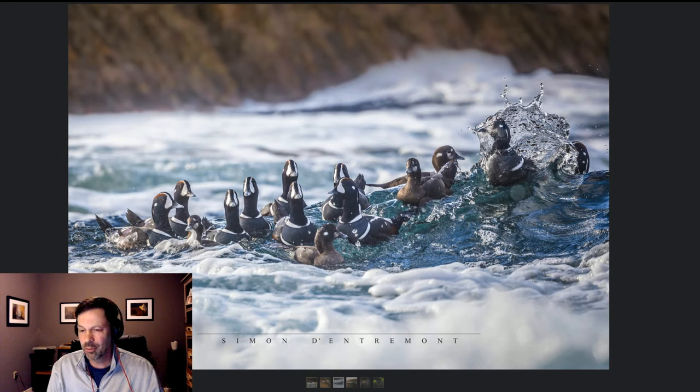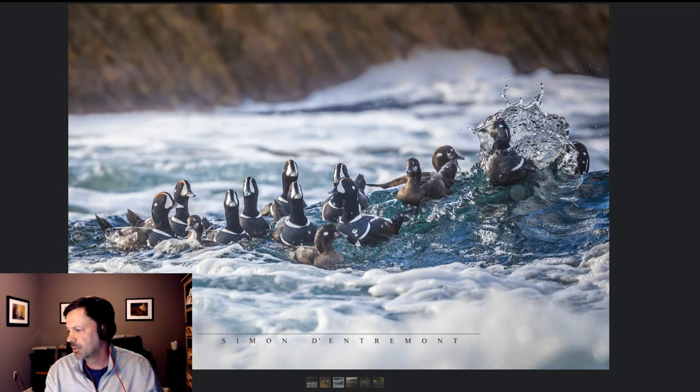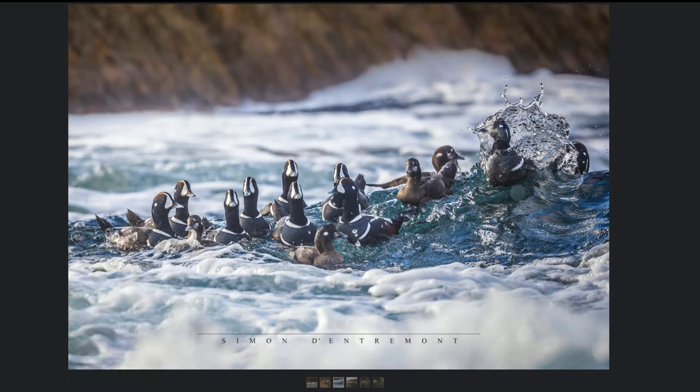These ducks prefer the ocean, so when you're shooting them you're really in the surf — from a jetty or a beach — which makes low-angle, eye-level shots a real challenge. One tip: sometimes you can use swells and crests to your advantage. If you look at the ducks on the left, they're riding the crest, which puts the background more blurred and out of focus. So try to get them on the crest — it makes it look like you've got a lower angle on them.